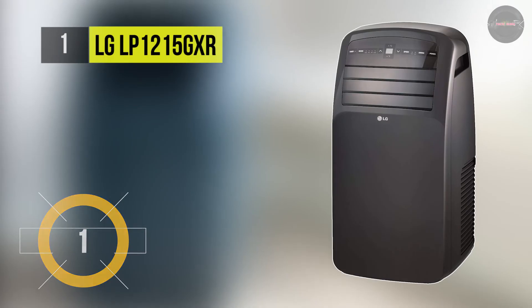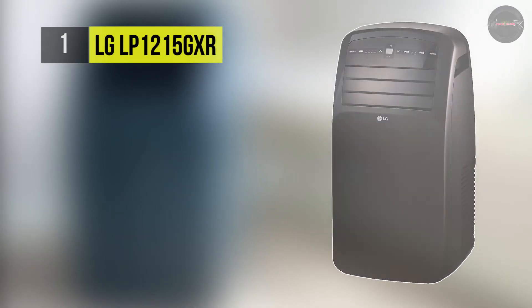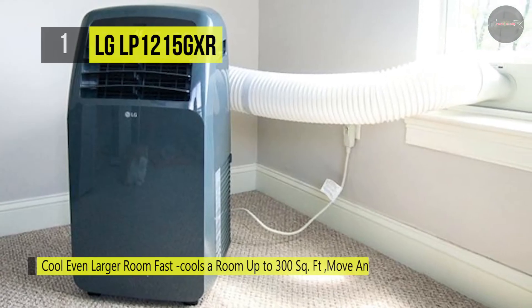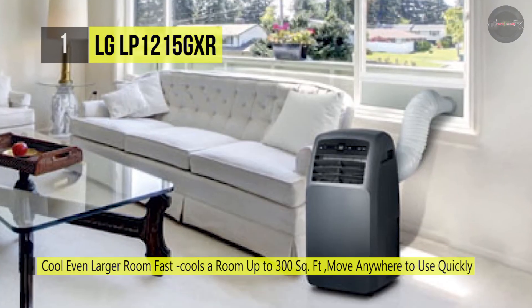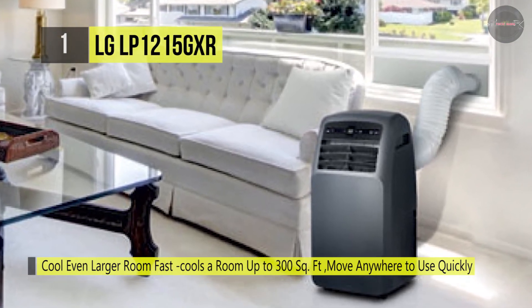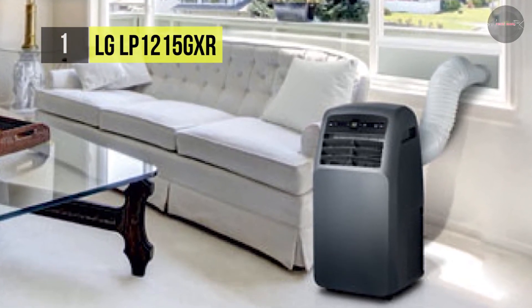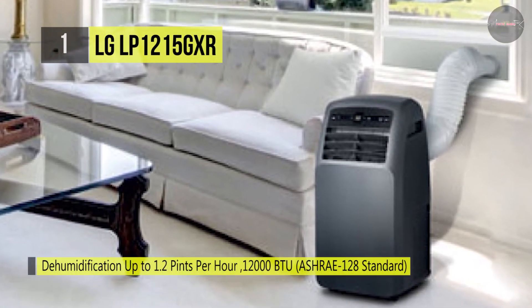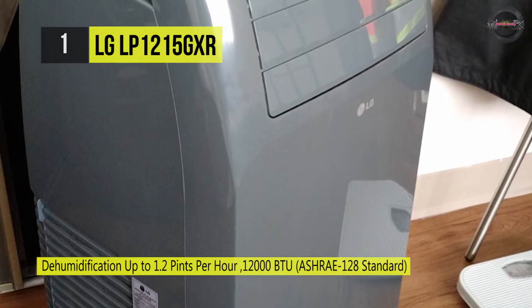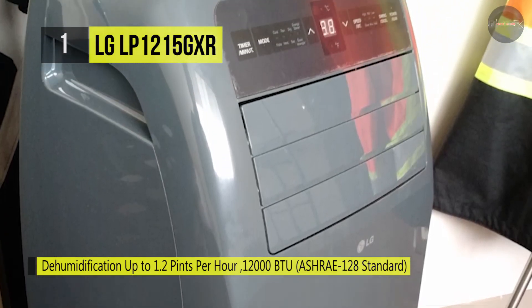In first place among the best air conditioners, we have the LG LP1215GXR. It comes with LCD remote control and is the ideal climate control solution for when you're on the go. It features an innovative dehumidification function that mixes cool, dry air with the warm air to keep you comfortable and prevent over cooling. Also, the oscillating air vent technology circulates the dispersed air more efficiently, so no hot spot will be left untouched.